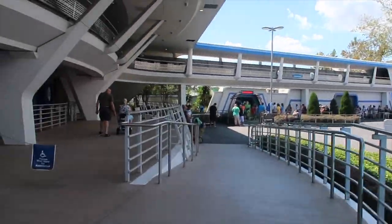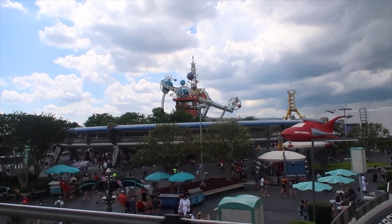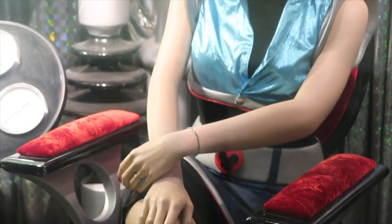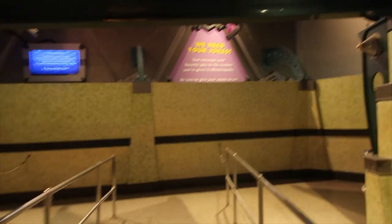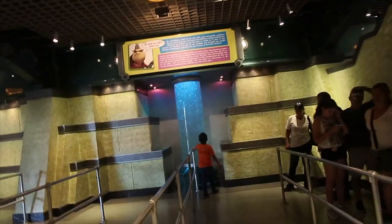Buzz Lightyear is currently out doing meet and greets. We're now heading into Monsters Inc. Laugh Floor mainly because it's really cool in here and the air conditioning is amazing. You basically text in your jokes and it's a comedy show — it's really good. I've seen it once before and it was good last time. It's got all the different characters around the outside of the building which is pretty cool.